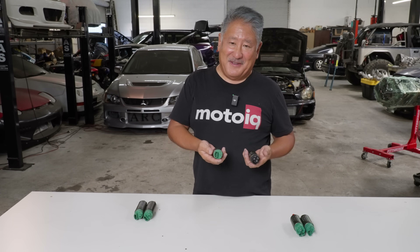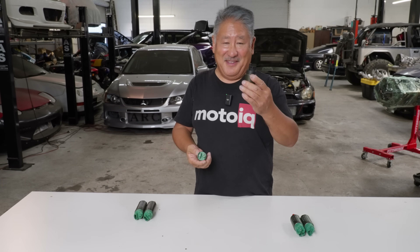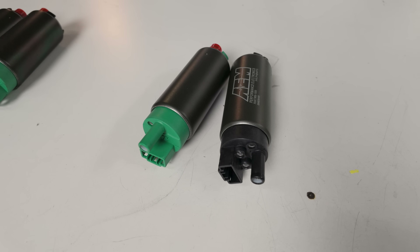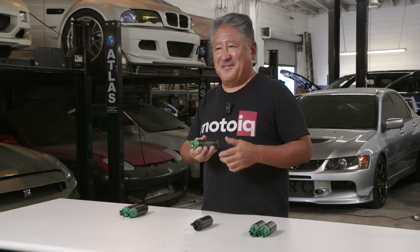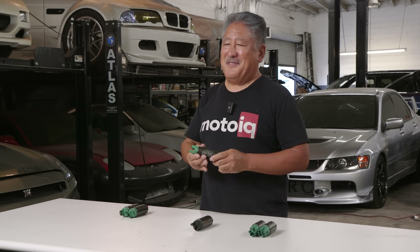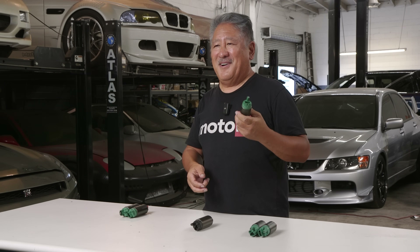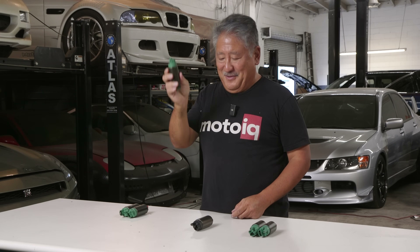Basically you have two models: the ethanol and exotic fuel safe one, and the gasoline model. The ethanol and exotic fuels one is good for up to 100% ethanol and methanol. The main difference is it has a ceramic pump turbine that's resistant to all fuels — instead of plastic, it's ceramic — and the internals are all beefed up to withstand immersion in corrosive methanol and ethanol without any harm. So totally exotic fuels compatible.